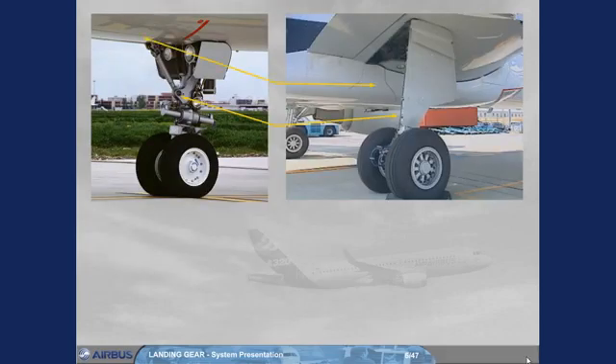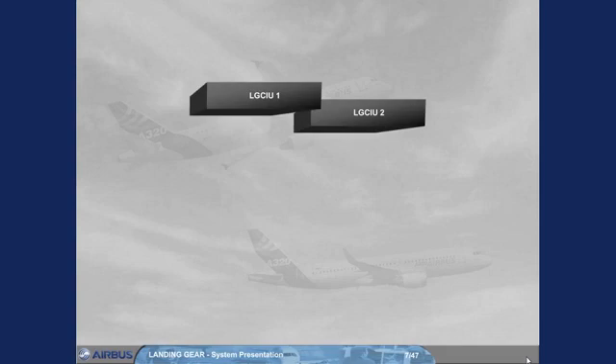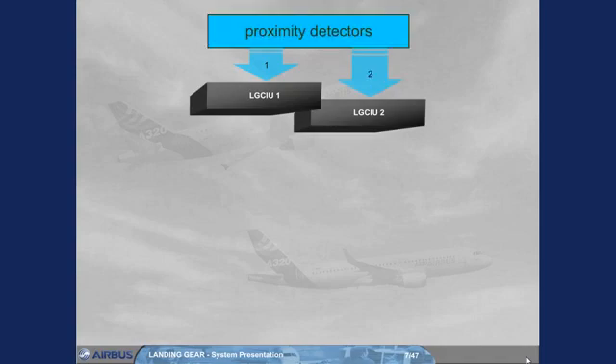Gear and doors are electrically controlled and hydraulically operated. Two landing gear control and interface units receive information independently from a relative set of proximity detectors installed on the landing gear and on the cargo doors. Note, the LG CIUs also receive information from sensors installed on the flap attachments, and send it to the SFCCs — refer to the ATA27 failure cases module.